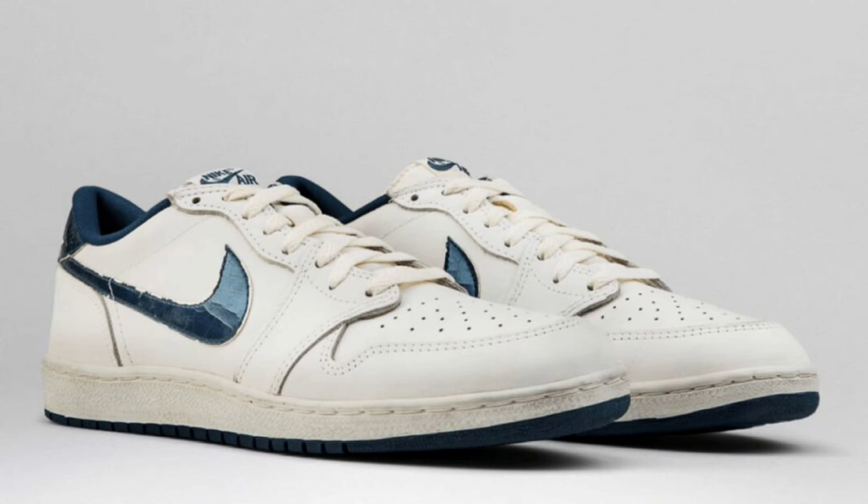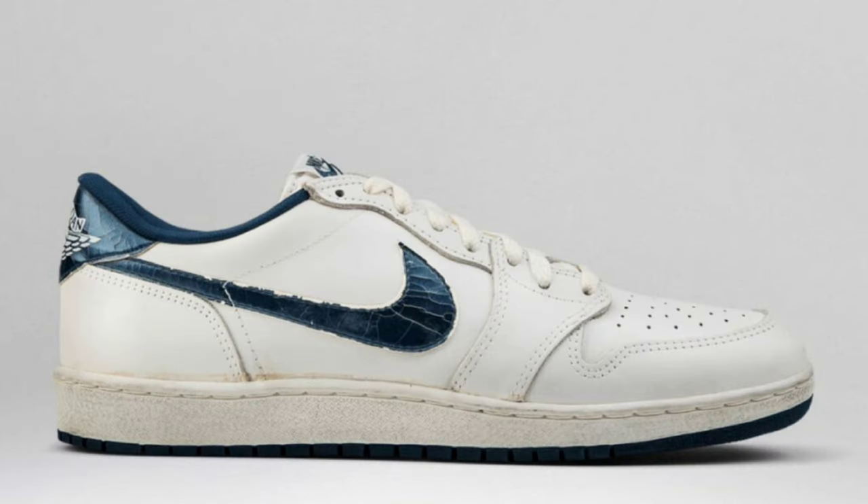We got word about the Air Jordan 1 Low 85 Metallic Blue dropping during the spring, retailing for $170. Last seen in 2016, this will make its first return — something a lot of people have been looking forward to. These come in summit white, navy, and white as the color scheme. No expected release date or official images, only mock-ups. These are set to have a full white leather upper matching the nylon tongues, with navy blue accents on the swooshes and tongue branding. Let me know your thoughts in the comments below.